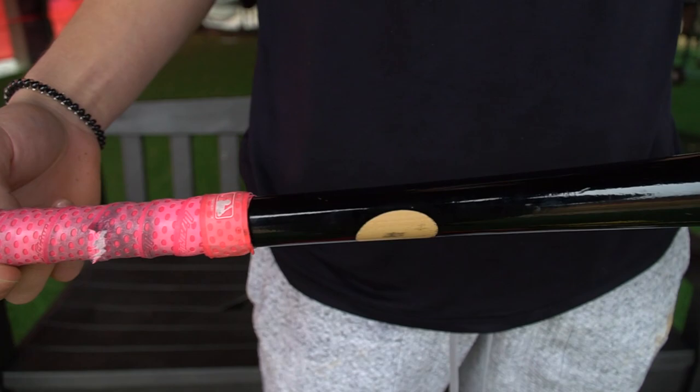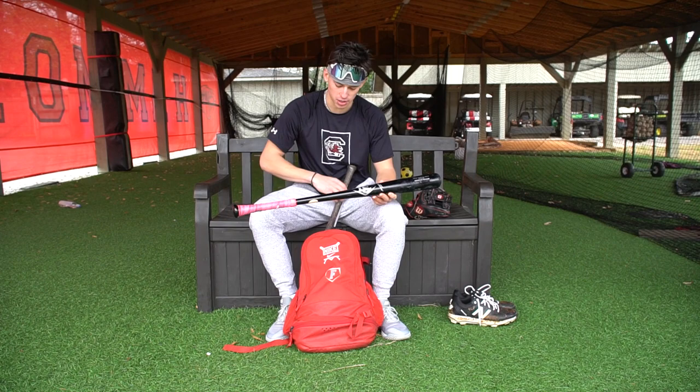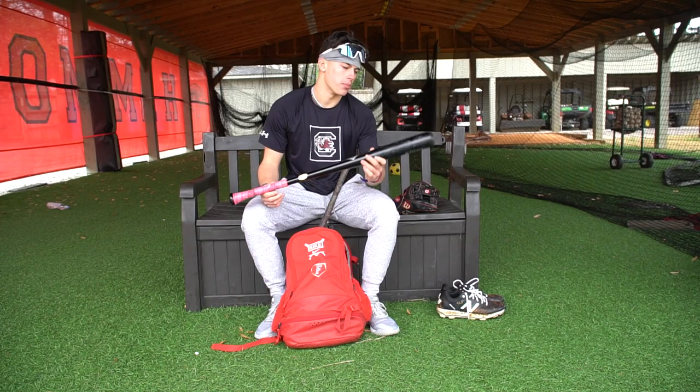I'm going to go into my bats. It's a Louisville Slugger. I've been trying a lot of bats lately this offseason. I got into Victus and Dovetail, but I really like this one — it's really light, and I like balanced bats.